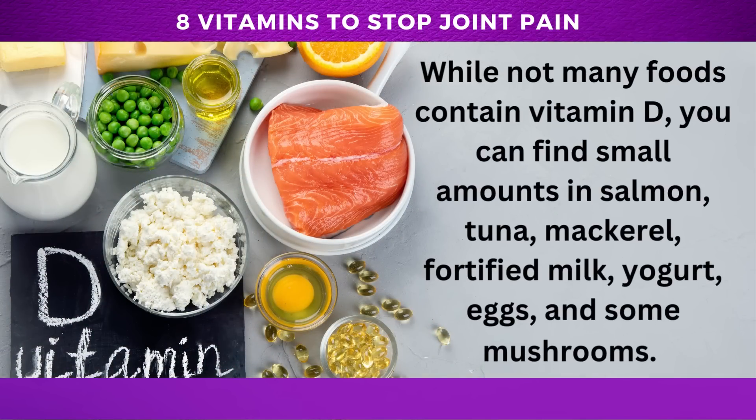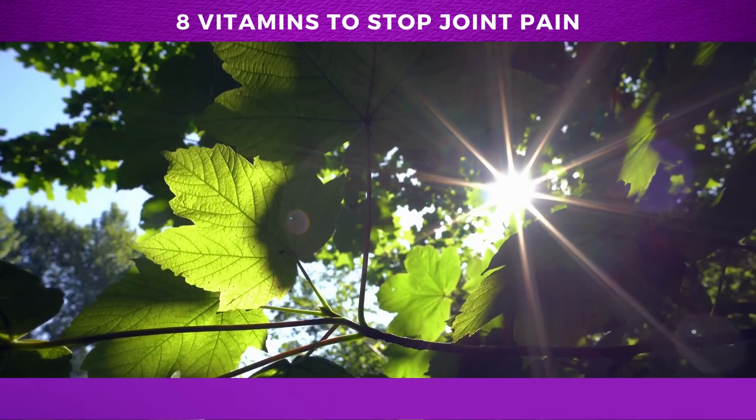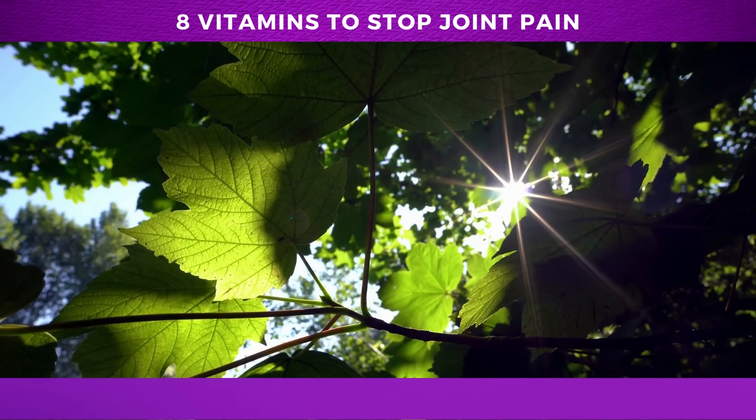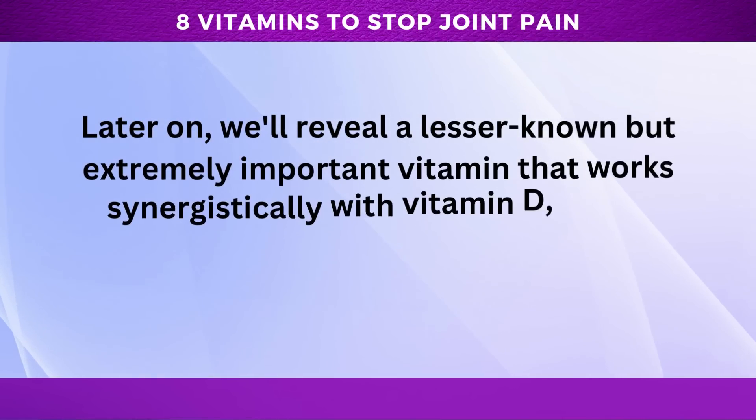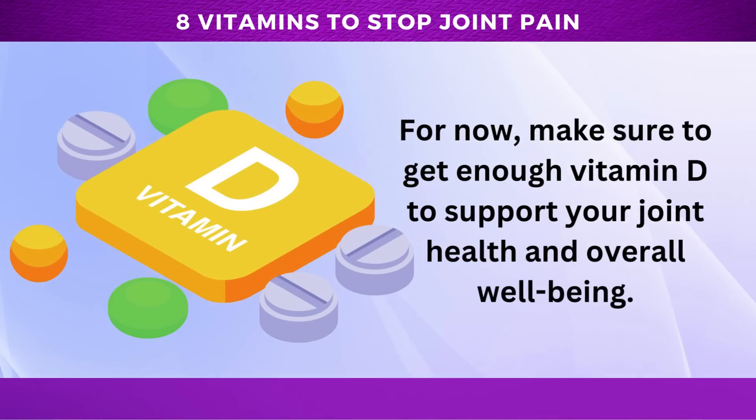While not many foods contain vitamin D, you can find small amounts in salmon, tuna, mackerel, fortified milk, yogurt, eggs, and some mushrooms. Additionally, moderate sun exposure is an excellent way to boost vitamin D levels naturally. We'll reveal a lesser known but extremely important vitamin that works synergistically with vitamin D, giving exponentially positive results when it comes to joint and heart health. For now, make sure to get enough vitamin D to support your joint health and overall well-being.